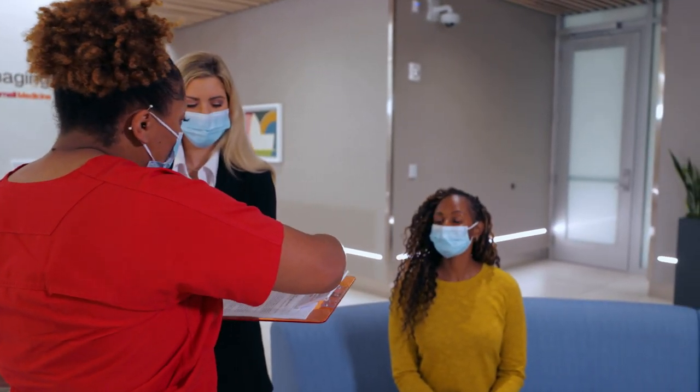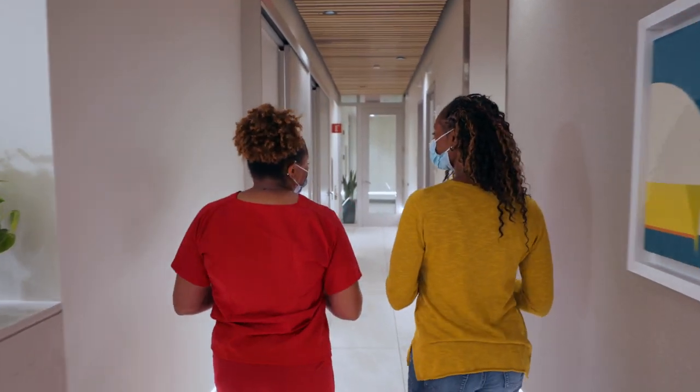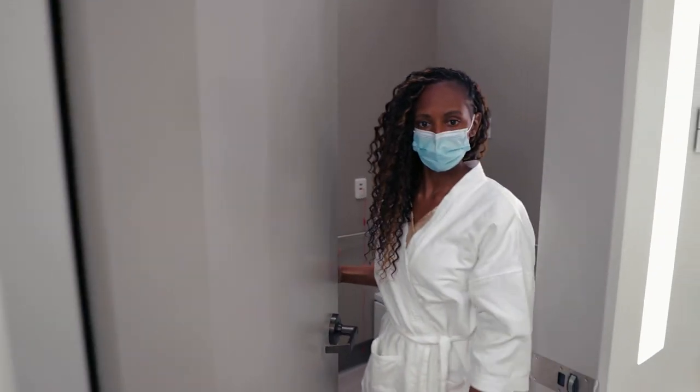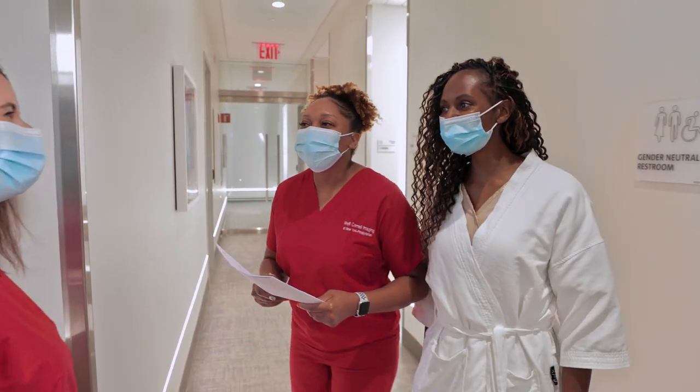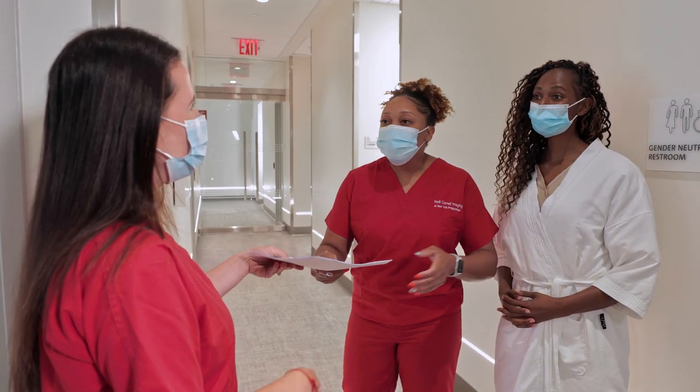Once the check-in process has been completed, you will be escorted to the exam room. At this time, you will meet your nurse and your technologist who will be performing your exam.